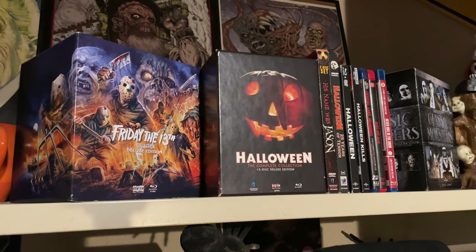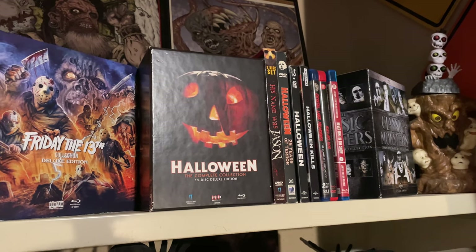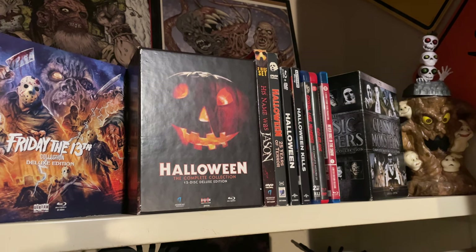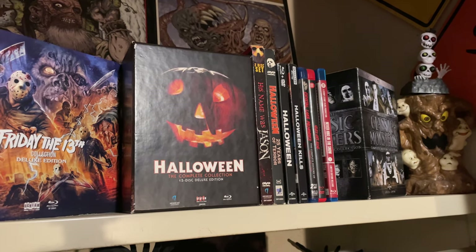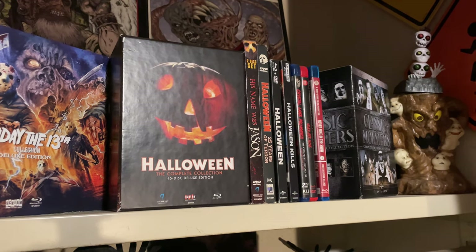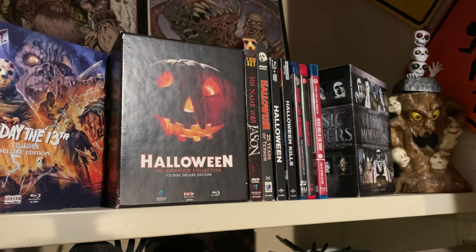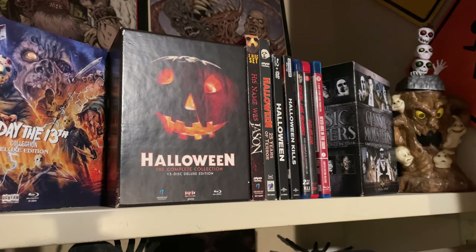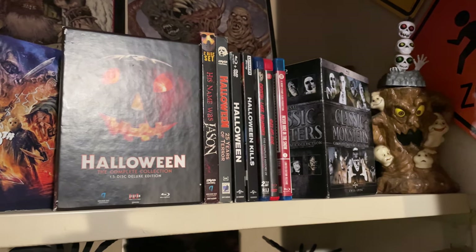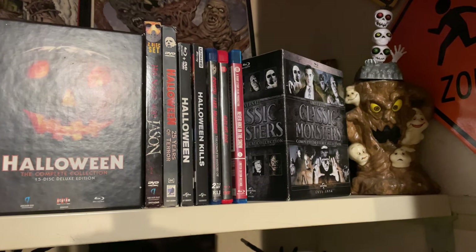Next to that is Halloween and Halloween Kills on 4K. I kept the slipcase for Halloween 2018 on Blu-ray but that is actually the 4K. Next to that is Crystal Lake Memories on Blu-ray and two fan films — really good fan films: Never Hike Alone and Never Hike in the Snow. Next to those is the complete collection of the Universal Classic Monsters.